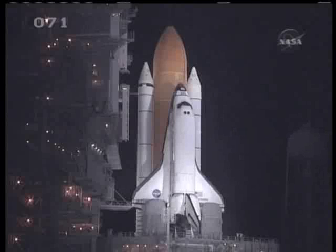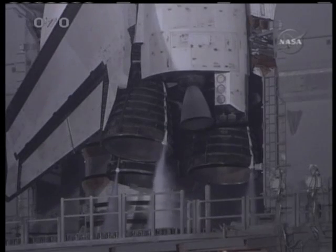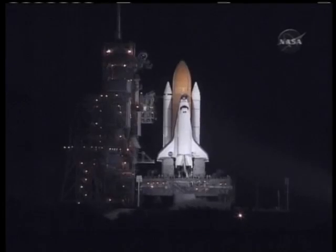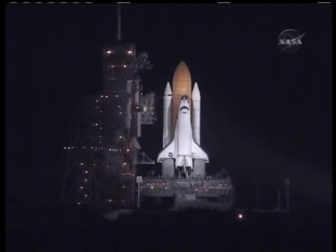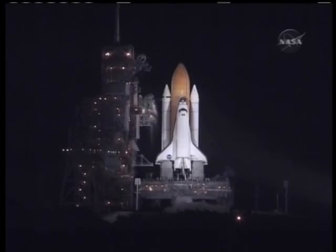We have a go for auto sequence start. Discovery's on-board computers have primary control of all the vehicle's critical functions. T-minus 20 seconds. T-minus 15 seconds. The sound suppression water system has been activated.